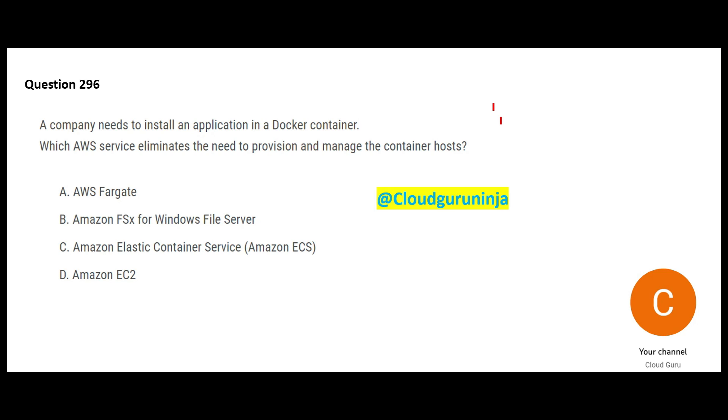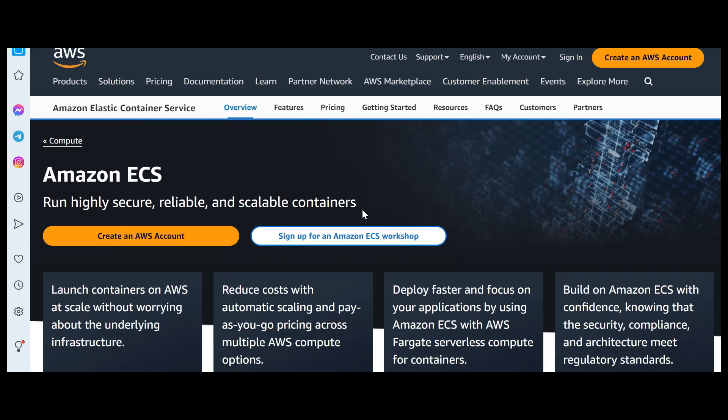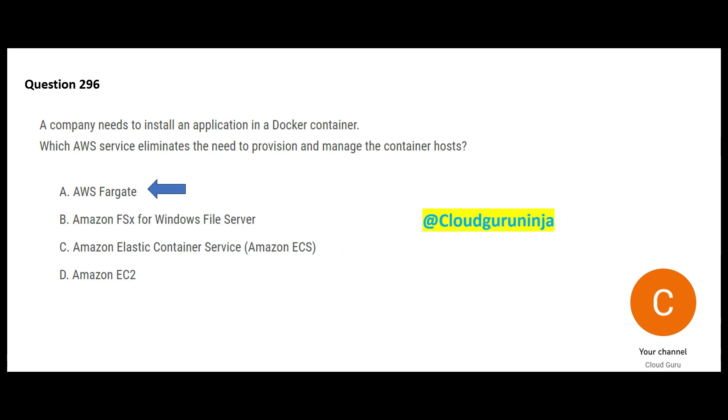The next question: you need to install an application in a Docker container and want to know which service eliminates the need to provision and manage container hosts. The answer is Fargate — it is serverless, so you don't have to worry about provisioning. Some ask why not ECS: ECS uses Fargate for serverless compute; ECS itself does not provide that. EC2 is a totally different thing. Think of it this way: EC2 requires you to manage the server, Lambda is serverless — similarly, ECS maps to EC2 and Fargate maps to serverless. Want serverless containers? Go for Fargate.